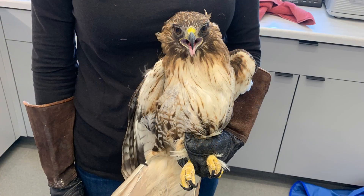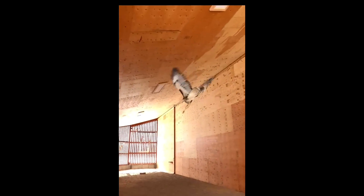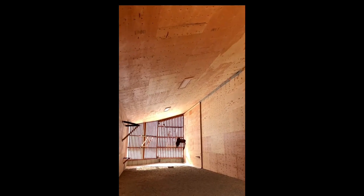Here we have Red-Tailed Hawk 221. This bird just moved into the flight barn with Red-Tailed Hawk 210 on Friday, and we're hopeful that after her surgical fracture repair she can still fly and maintain strong symmetrical flight. Here is a video of her flying in the flight barn for the first time after her surgery.